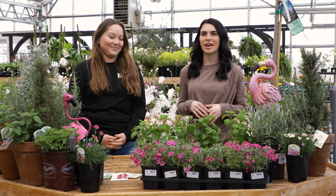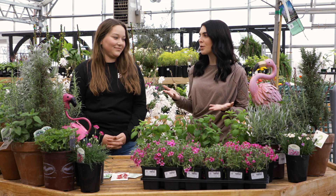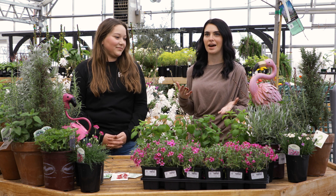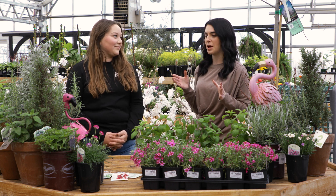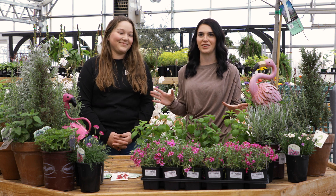Hey everyone, we are back at Franz Witte this week, and hopefully the weather is going to start warming up anytime now. With warmer weather comes gardening outside, and folks may be wondering about planting bee-friendly gardens. Lily is joining me today to learn all about bee-friendly gardens.